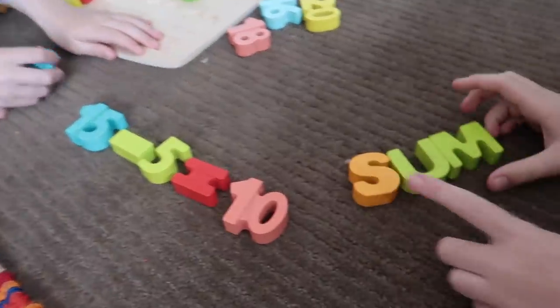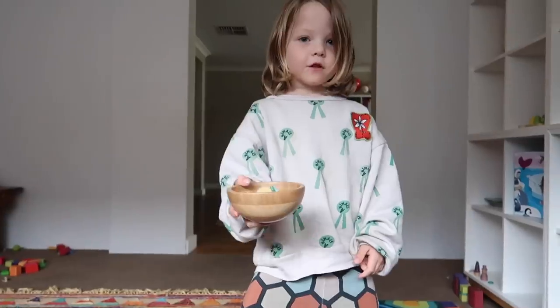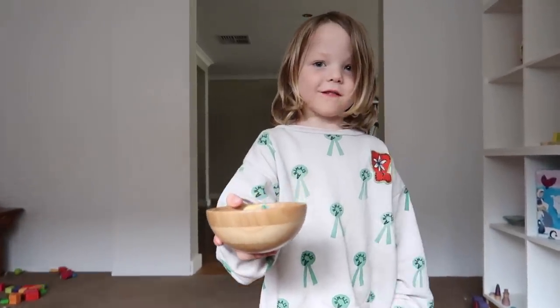Look, Otto's enjoying a sum! What did you make? Fruit salad! Oh yum!